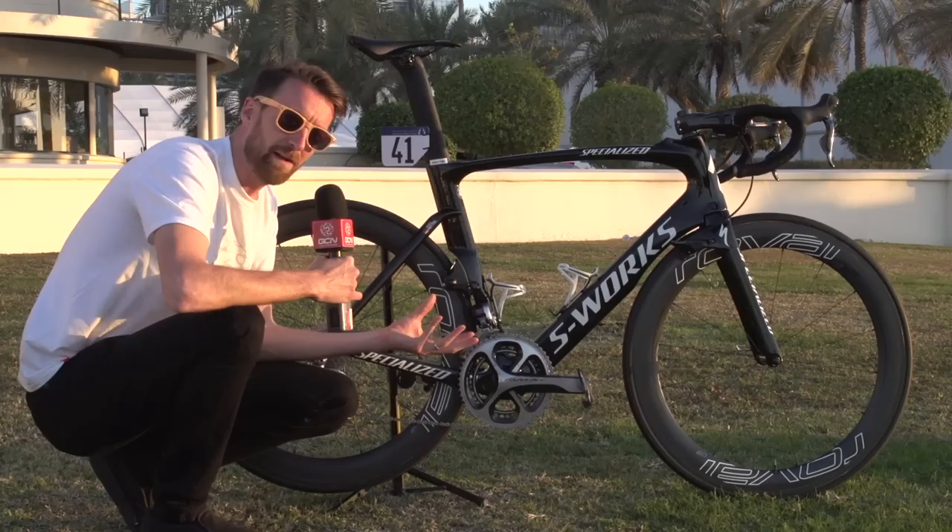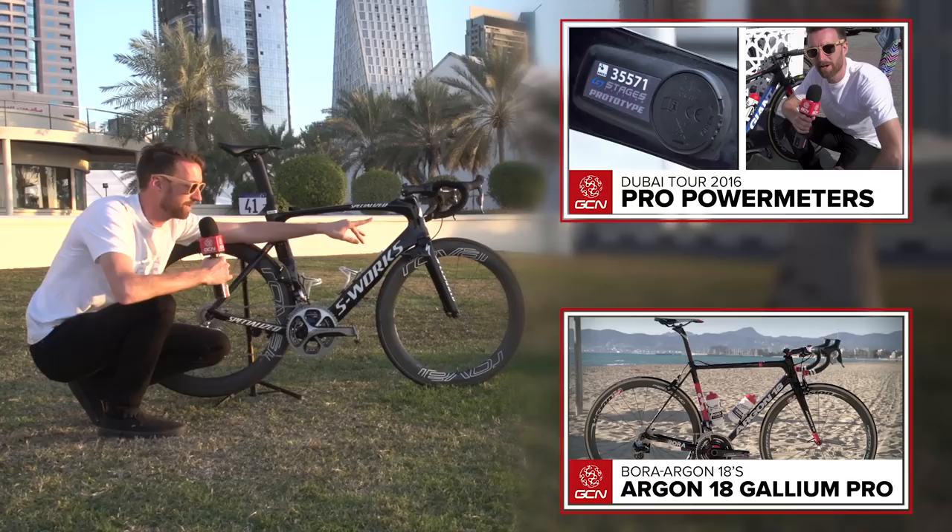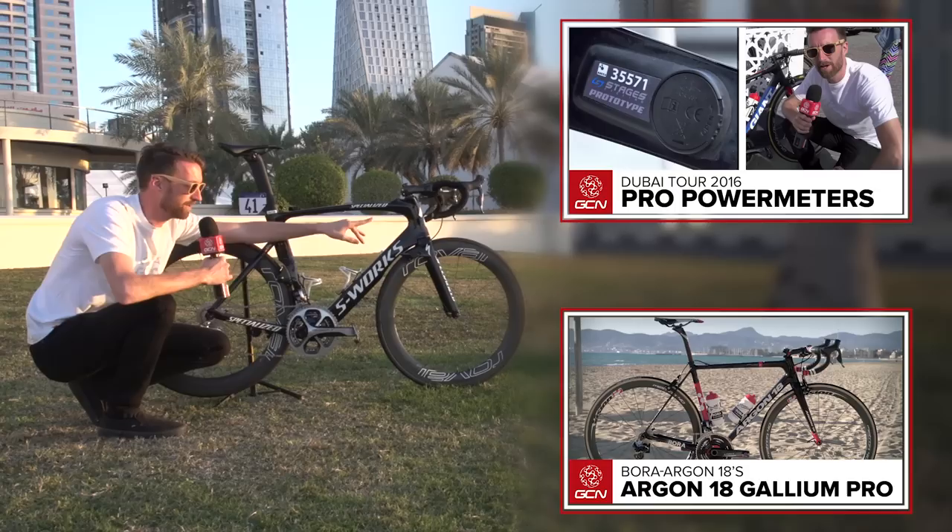If you'd like to see the video we did at the Dubai Tour on power metres in the peloton, you can find that just up there. Down there is a complete pro bike playlist, and in the middle you can subscribe to the channel for free — we'll have loads more great content throughout 2016 and beyond, hopefully.